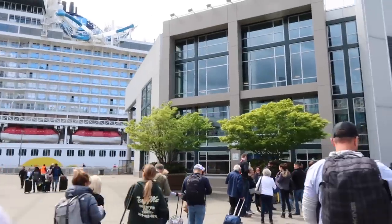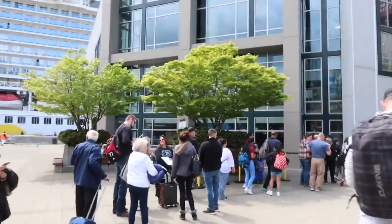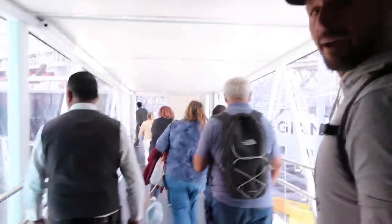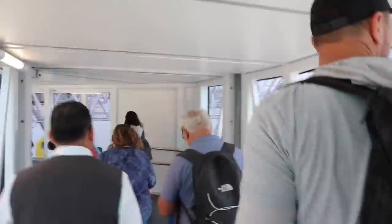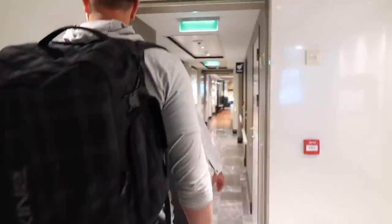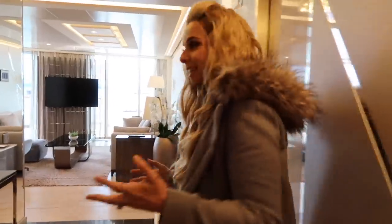Norwegian Cruise Line has made things super easy — you literally just walk right in. Right now we're being escorted. So fancy with the Haven. Oh my goodness, this is fancy. Welcome aboard. Welcome home. This is incredible. Holy moly.